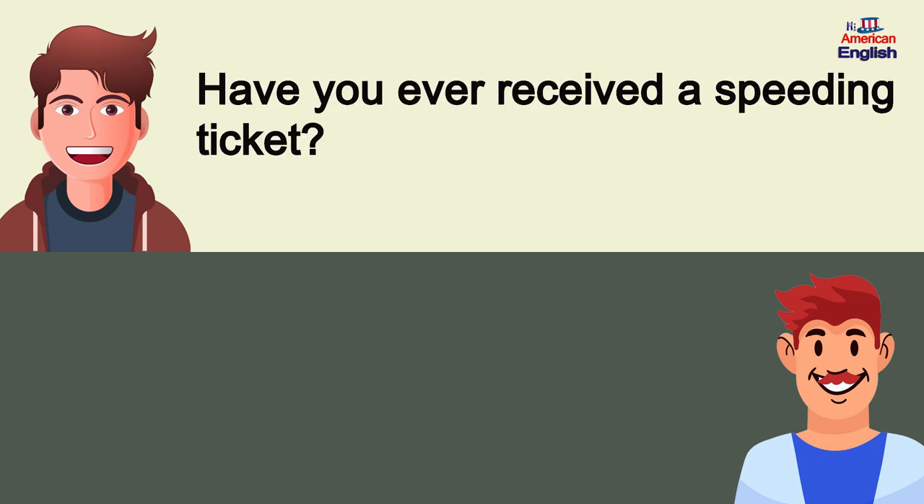Have you ever received a speeding ticket? Yes, unfortunately.